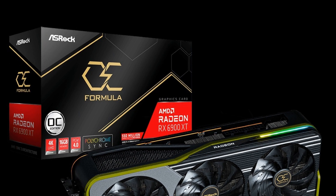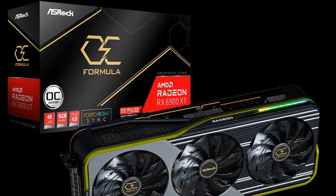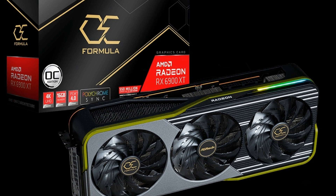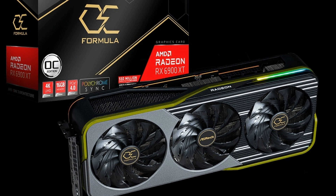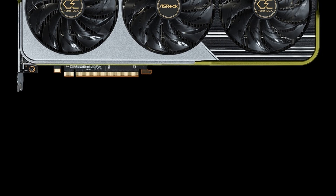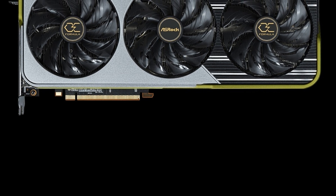The appearance of the graphics accelerator is completed by ARGB backlighting, controlled using the proprietary Polychrome Sync application. At the core of the Radeon RX 6900 XT OC Formula is a Navi 21 GPU with 5120 stream processors.